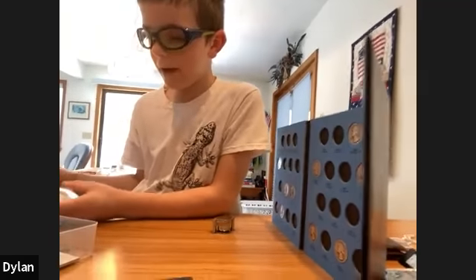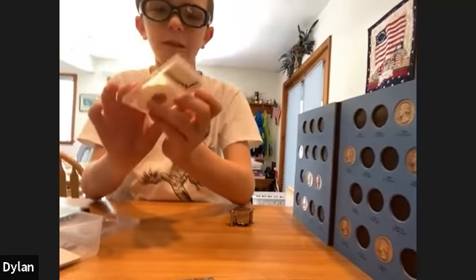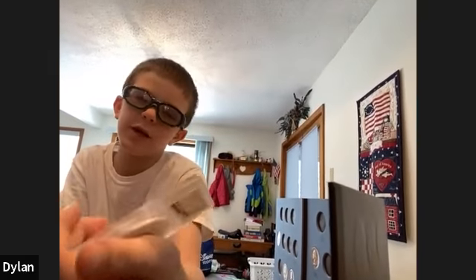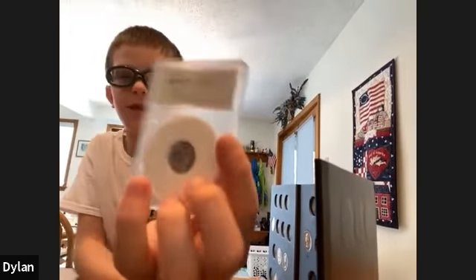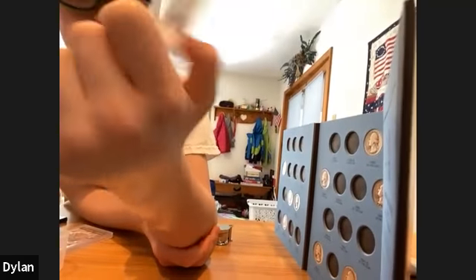Are there any coins you're into right now? Which way is your collection headed? Right now I'm trying to get a hold of some slabbed coins and bullion coins, like this Mercury Dime — a 1941 Philadelphia Mint, Mint State 64, graded by WNP Rare Coins.